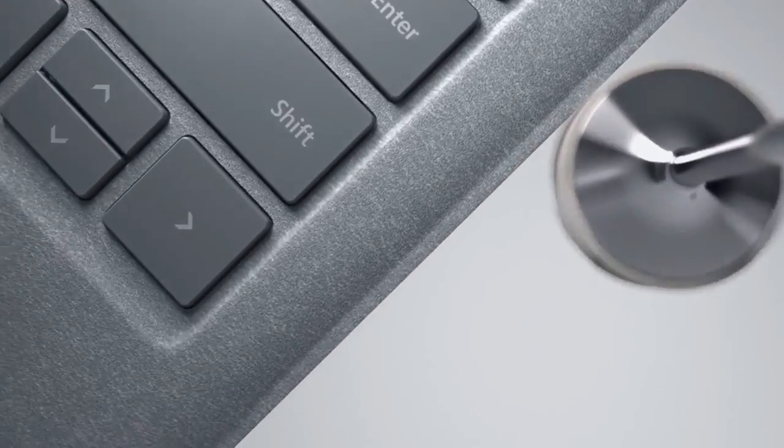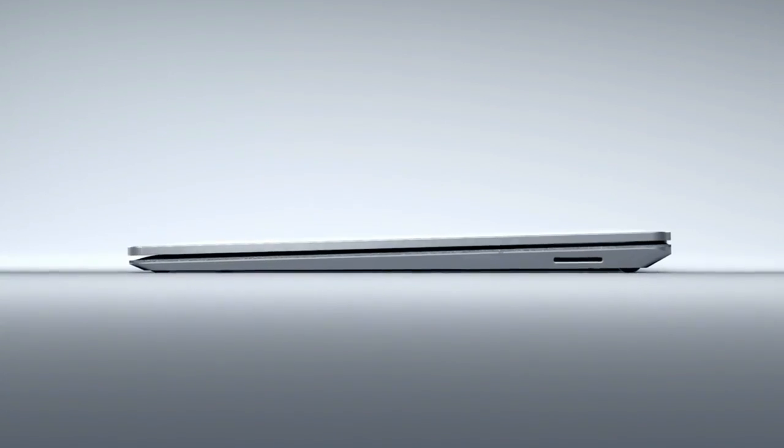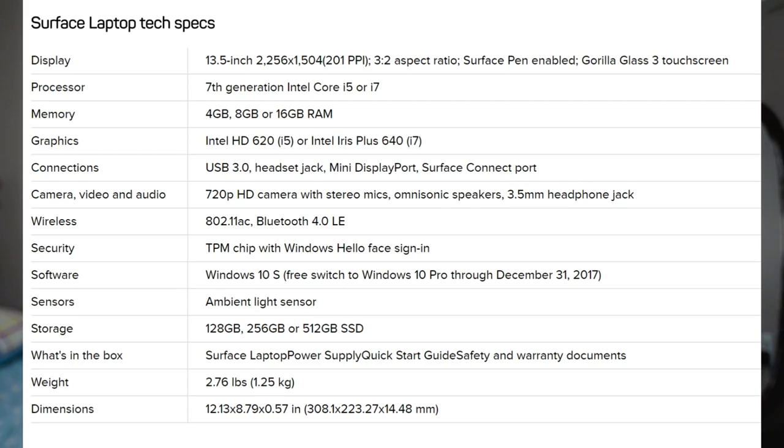This laptop only weighs 2.76 pounds. It's a 13.5-inch laptop — super light. It's good for students on a college campus and for professionals who travel a lot. It comes with a Core i5 or Core i7, 4 gigs up to 8 gigs of RAM, and 128 gigs of SSD, which is not enough so you'd need an external hard drive for storage below 200 gigs.